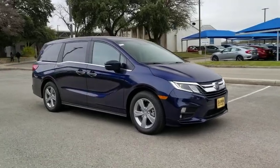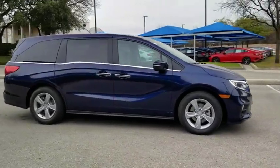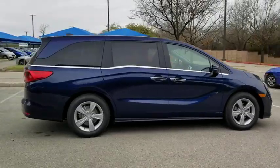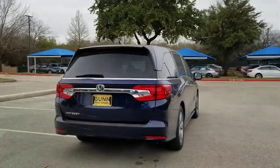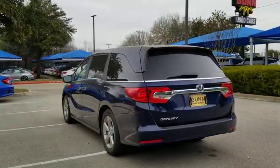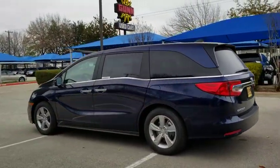Looking for the right vehicle? Check out the 2020 Honda Odyssey. The Honda Odyssey is a showcase of distinguished style, captivating technology, and advanced safety features — a must for all families. Here are some of this vehicle's great options.